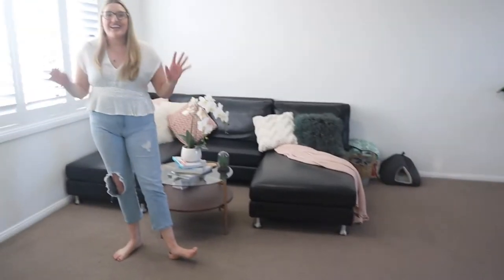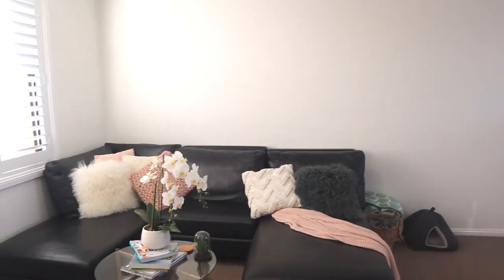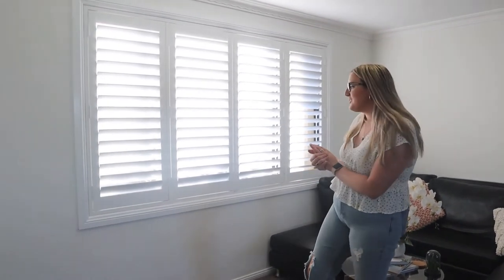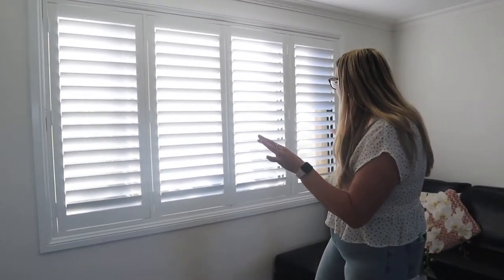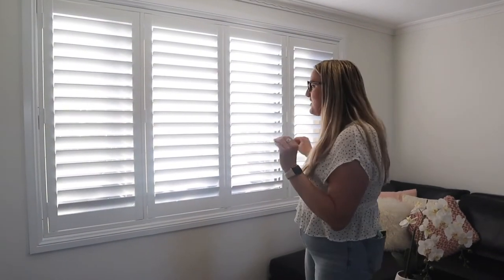Now we're going to move into the lounge and open living area. We had these walls professionally painted — we used the shade Lexicon White. I feel like it really helped brighten up this place, as well as adding these shutters. I was thankful that my parents actually own a blind company, so I got all new shutters in pretty much a lot of the windows. I love the look and feel that shutters give to any house — it kind of makes it more broadened.